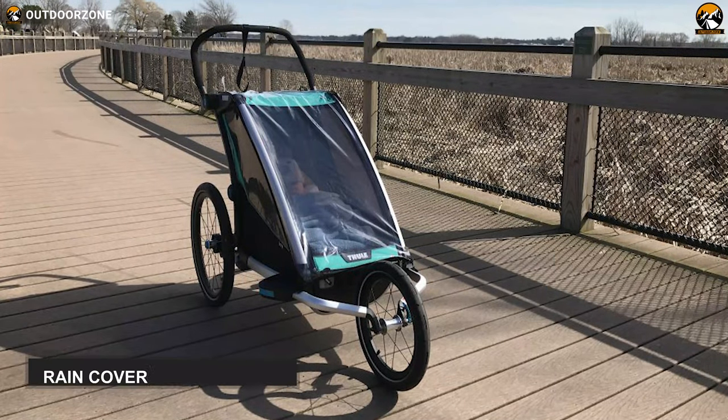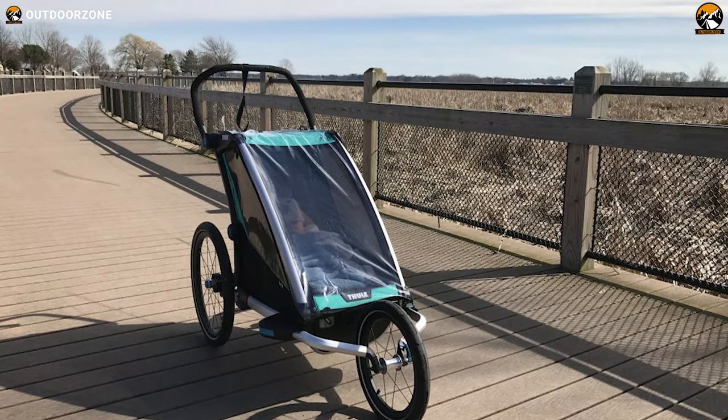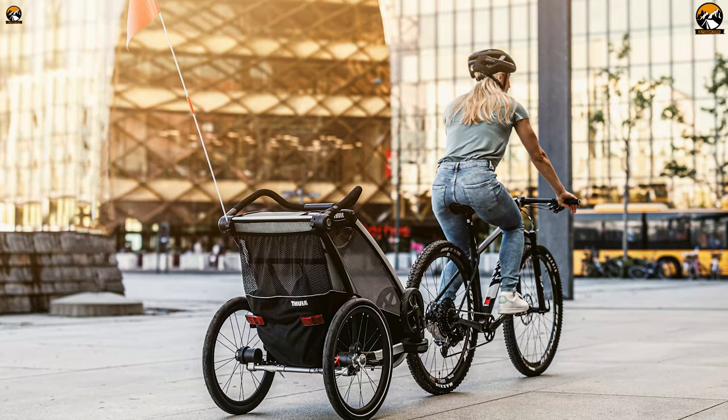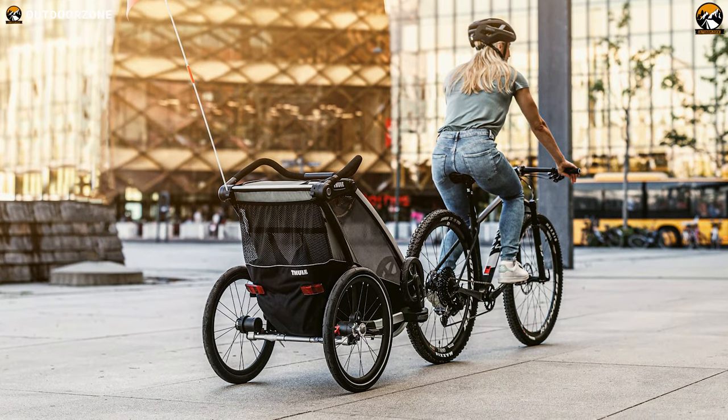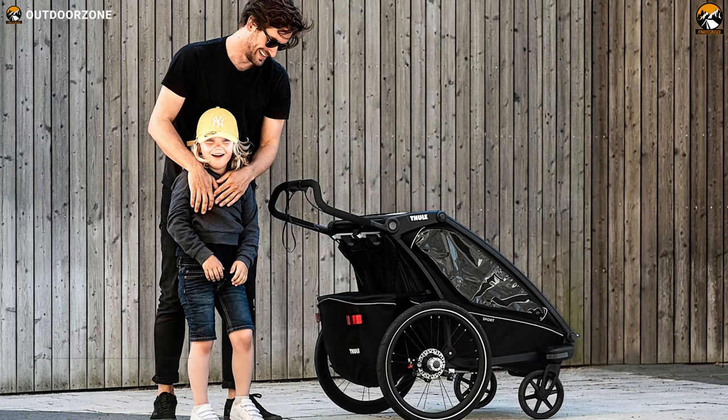Furthermore, this bicycle trailer also has a rain cover and sunshade to protect your beloved children from scorching sun and downpour. Lastly, speaking of carrying convenience, this bike trailer weighs pretty light, around 26 pounds, and is foldable, which of course facilitates conveying.